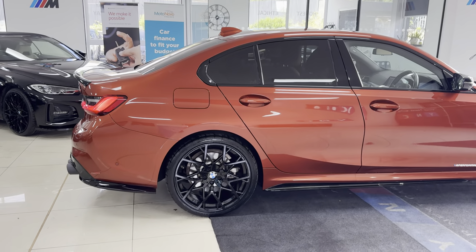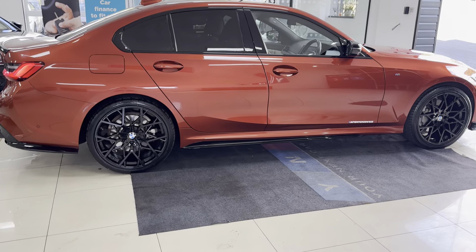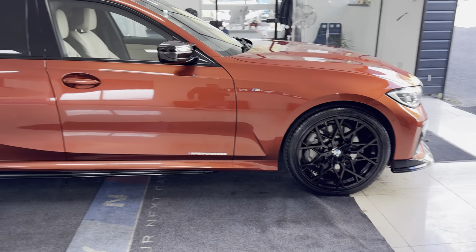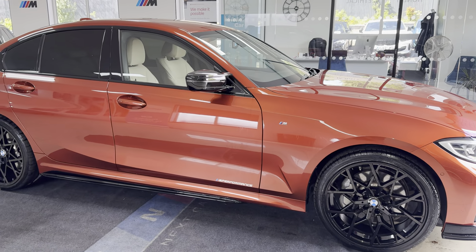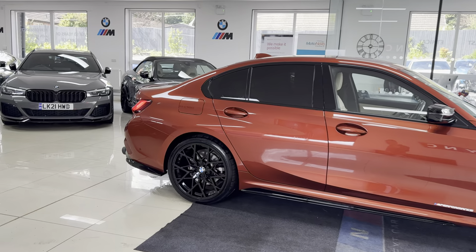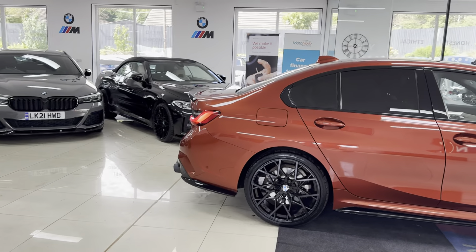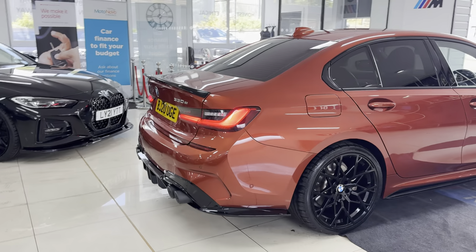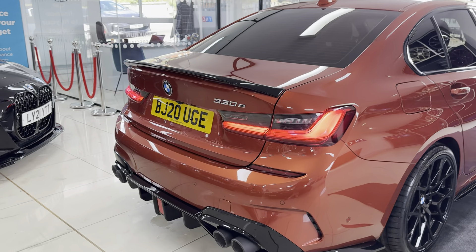A couple of key exterior features are the brand new alloys with four brand new tyres. Alongside that, it has got the quad exhaust diffuser on this car, alongside rear privacy glass.